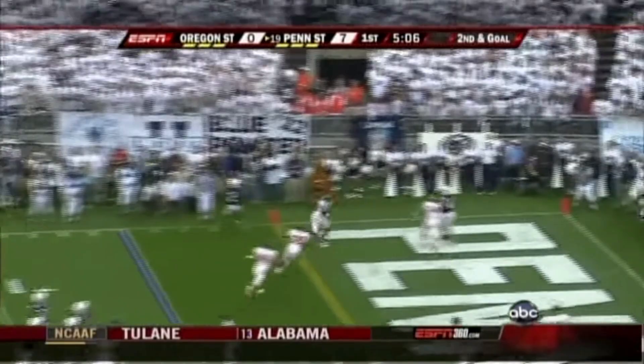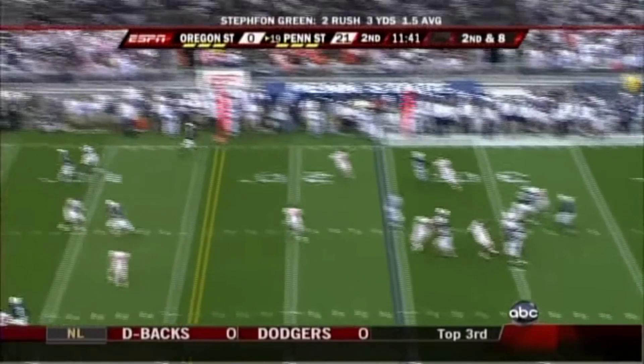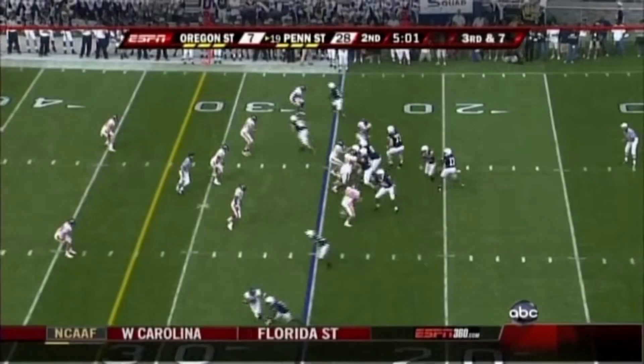Derrick Williams in motion. Clark with plenty of time to the corner — touchdown! Mickey Shuler. Clark with a nice play fake, lofts it to the corner — this is a touchdown. No, out of bounds. Derrick Williams couldn't keep his feet in bounds.